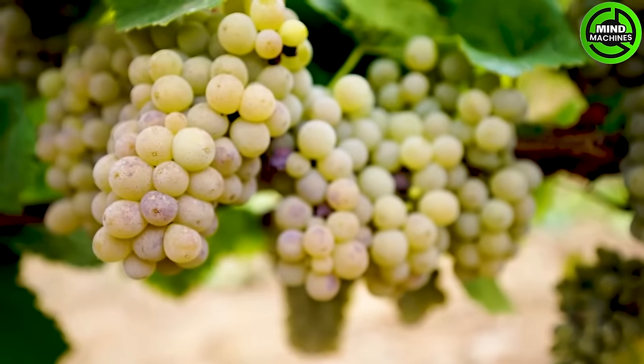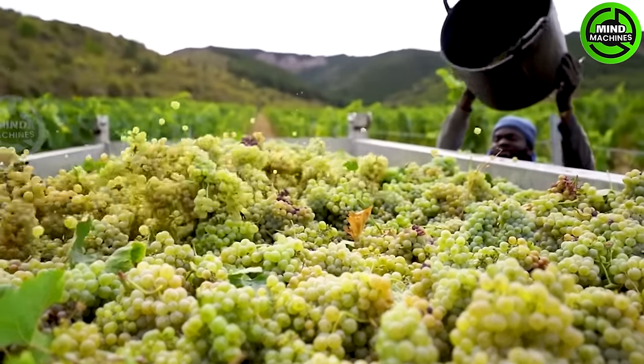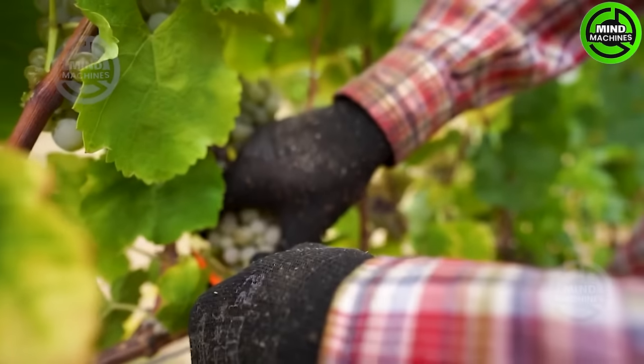Grapes embody freshness, and when it comes to wine, fresh fruit and natural acidity are essential elements for wines with character and aging potential.